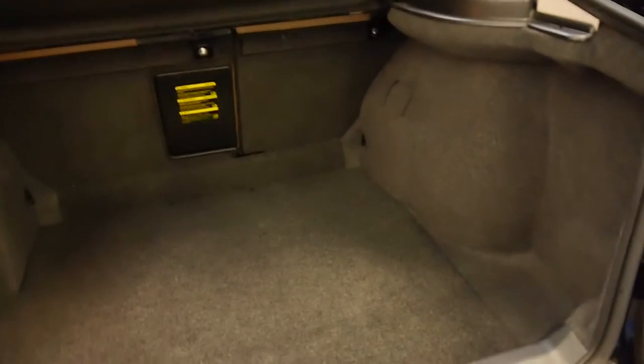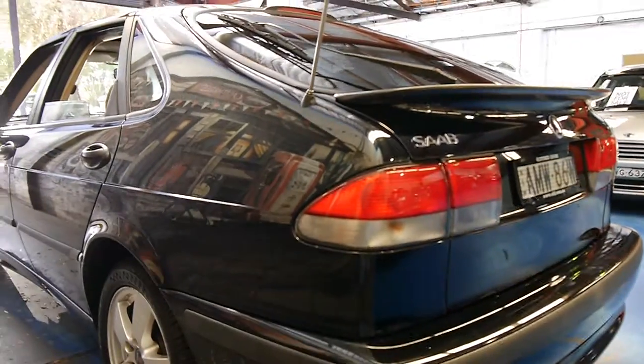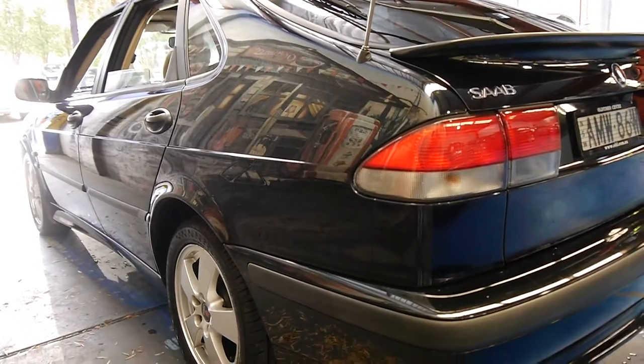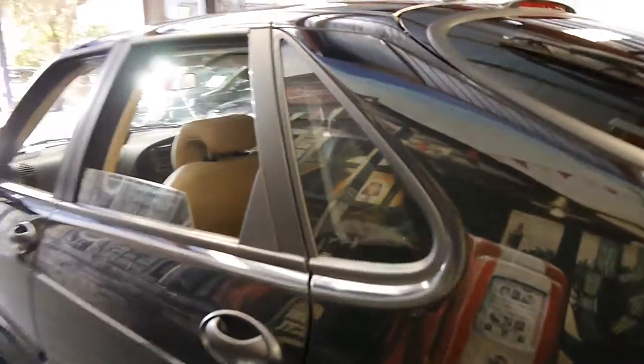The back seats fold down, it's got a ski hatch, the spare's in here as well and it doesn't look like it's ever been on the car. It really is just a lovely example. Looking down the side there doesn't seem to be any dents or scratches or marks at all — I would suggest this is a car which has been garaged.